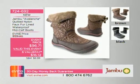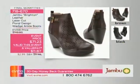Now, the Avalanche. We're getting serious — it's cold weather, and you want a cozy, warm shoe. This is also waterproof, available in brown and black. Six value payments of $16.12, and it's brand new, item 724-692. Big markdown — 50% off, putting $70 back in your pocket.